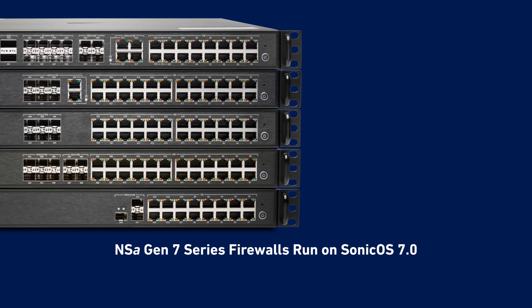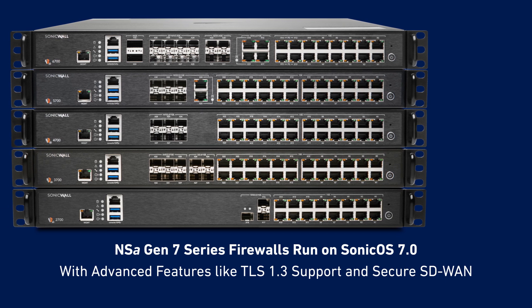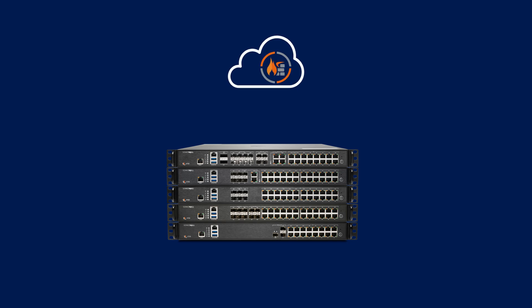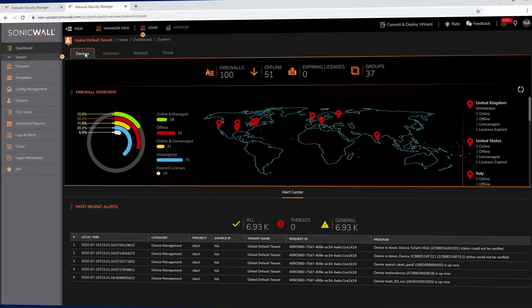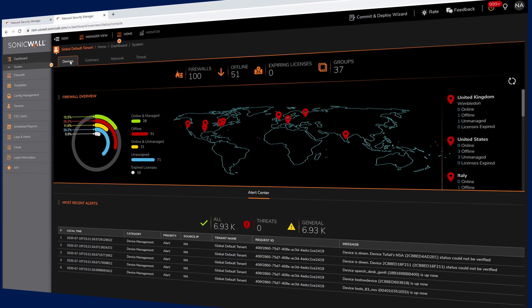NSA Gen 7 Series Firewalls also run on SonicOS 7.0, SonicWall's latest operating system, which includes advanced features like TLS 1.3 support and secure SD-WAN. You can also centrally manage NSA Gen 7 Firewalls through a single pane-of-glass management platform that provides security administrators with intuitive dashboards along with detailed analytics based on machine learning.